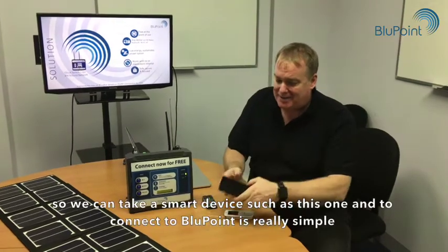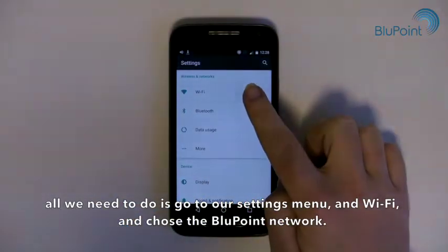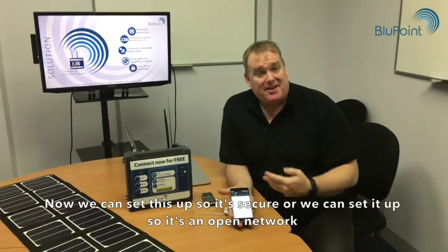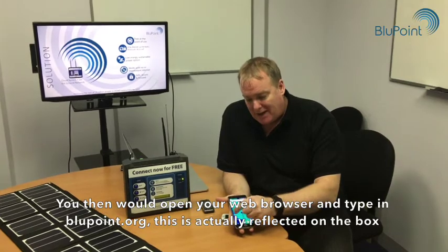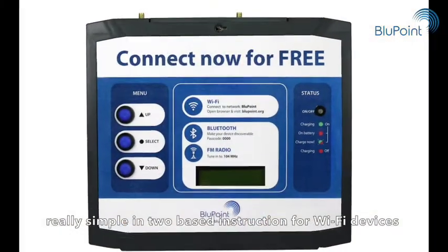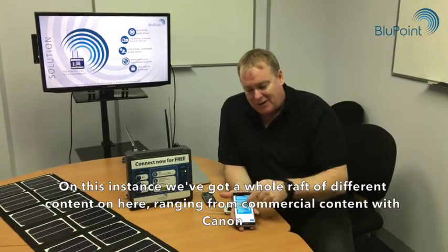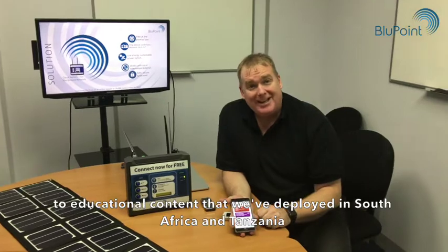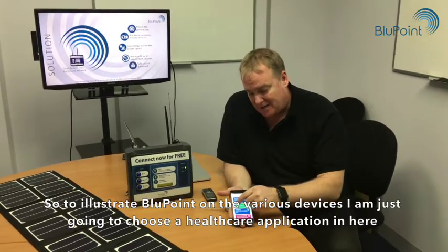Let me show you it actually working. We can take a smart device such as this one. To connect to Bluepoint is really simple — all we need to do is go to our settings menu, choose Wi-Fi, and select the Bluepoint network. We can set this up as a secure or open network. You then open your web browser and type in bluepoint.org — this is reflected on the box as a simple two-step instruction for Wi-Fi devices.